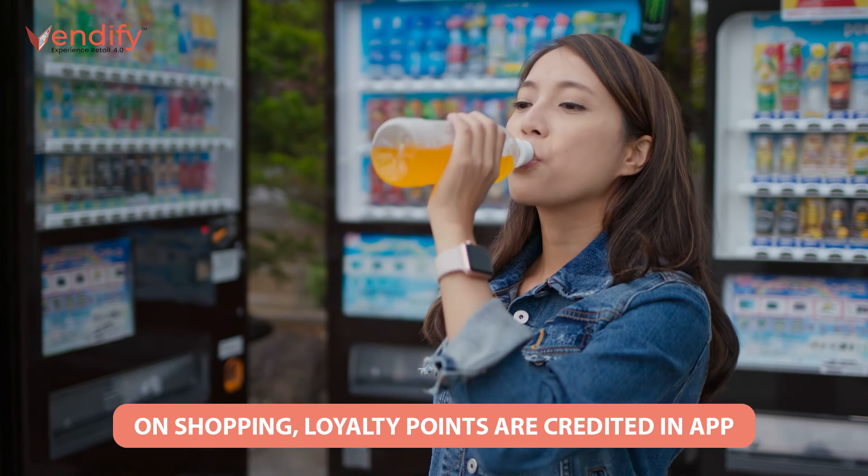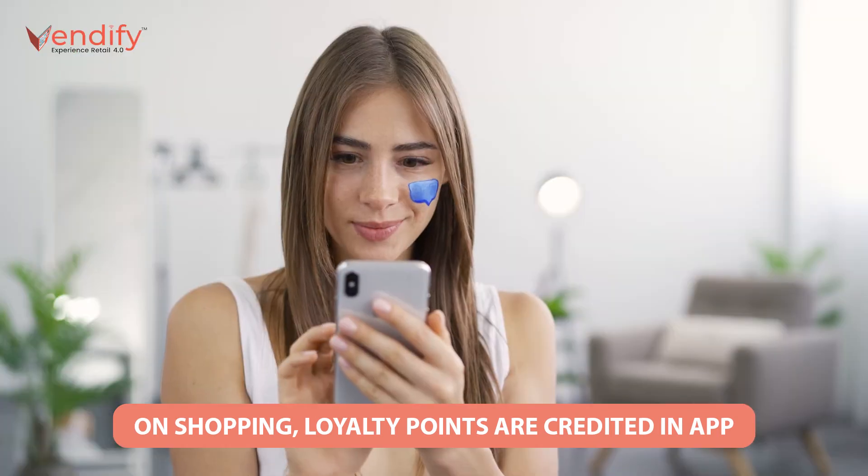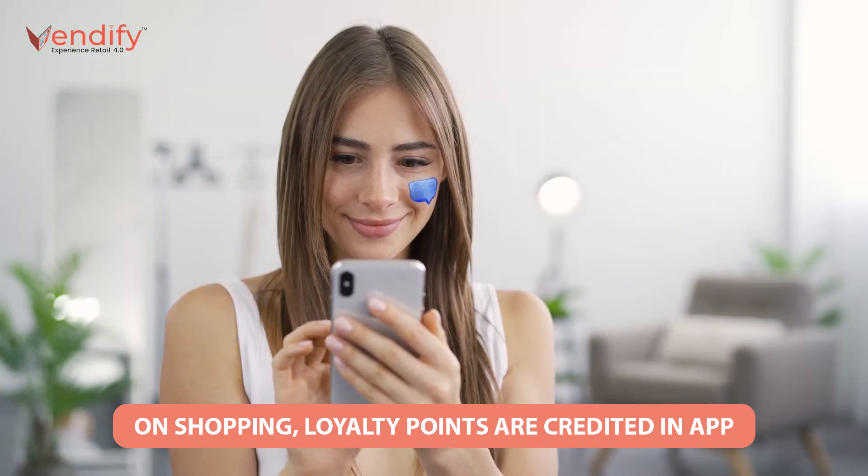Number one: to engage with loyal customers. Coca-Cola integrates the intelligent vending machine with the company's loyalty program. If customers buy drinks from the machine, loyalty points will credit in their app and will be rewarded back to the customers, with cash value for their points against future vending purchases.